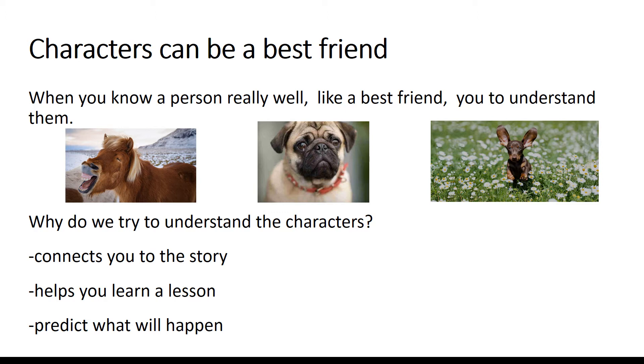Characters can be a best friend. When you know a person really well, you understand them — not just that you know them, but you understand them. I've talked to you guys before about an example of my sister and I. When she responds a certain way, it's not only that I see she feels mad, sad, or excited, but I understand why and how she's feeling those things. That's what we're getting to talk about today, scholars — how to really understand your characters and know them like someone close to you.